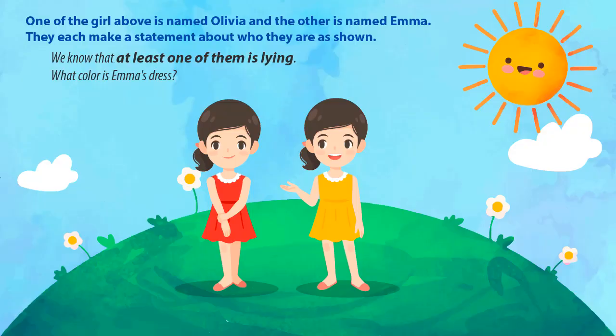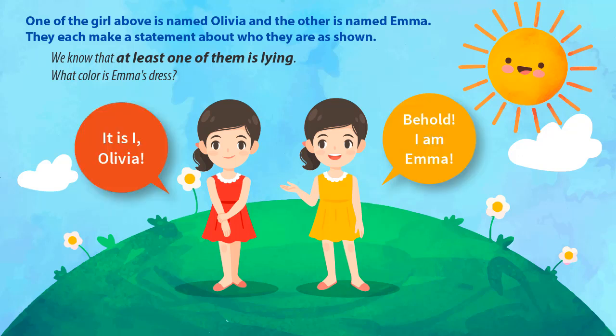Hello again, I have a new puzzle video today. One of the girls above is named Olivia and the other is named Emma. They each make a statement about who they are, as shown. We know that at least one of them is lying. What color is Emma's dress?